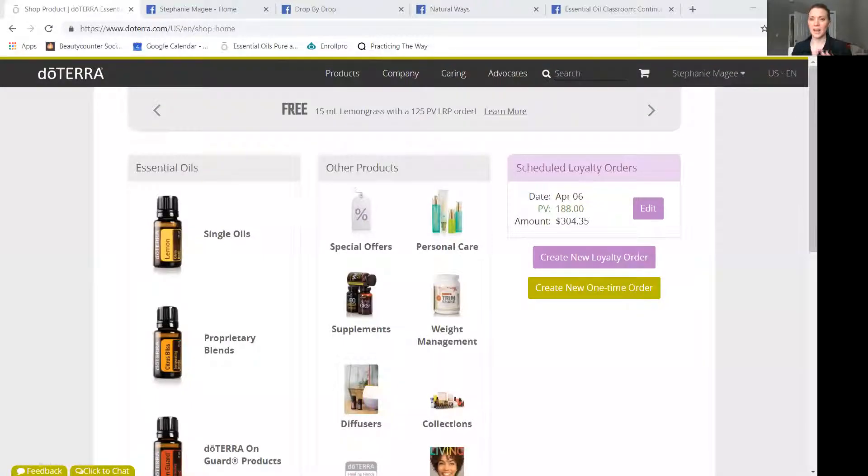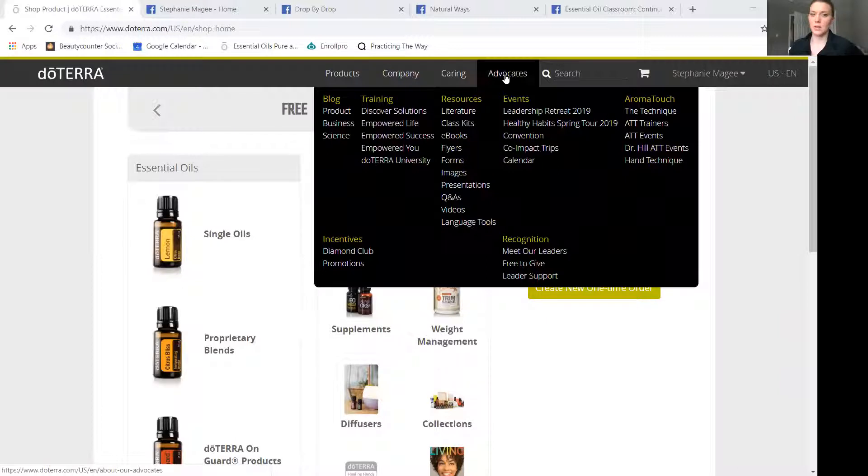I'm going to share my screen here and go through the doTERRA website first. One thing I love about doTERRA is it's not just about selling products to people, but it's truly about empowering you to know how to take care of yourself and how to live a life of wellness. If you go to the doTERRA website, you don't have to be logged in — you can go over the advocates tab. There's a great blog with information about the products, the science, and DIYs.